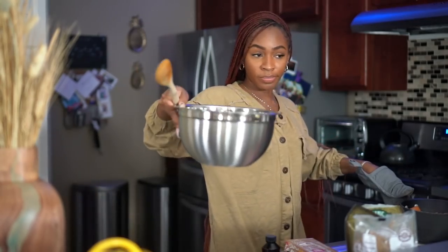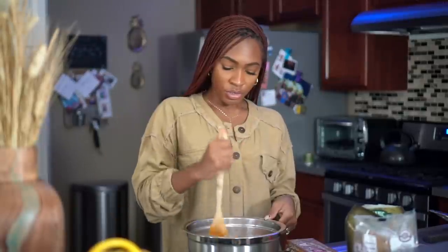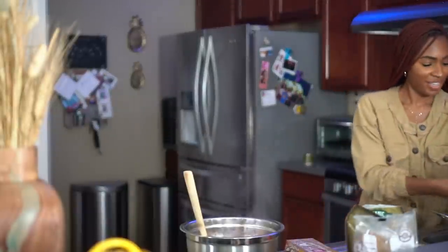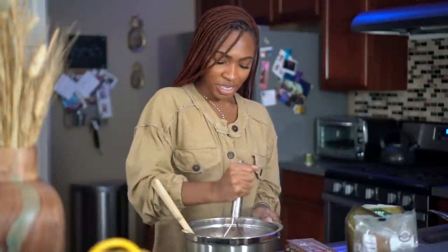It'll take about five to ten minutes for the potatoes to soften up. Boiling is much easier and quicker — baking would take about an hour, and keep in mind you still have to bake the casserole after prepping the potatoes, so factor in that prep time. Now I'm going to take the sweet potatoes, put them in a bowl, and use a potato masher to mash them.